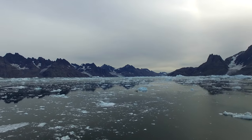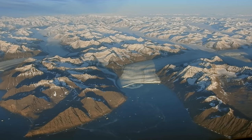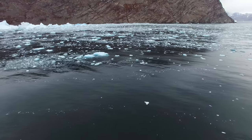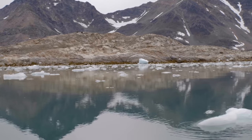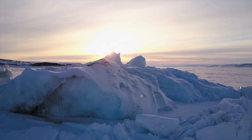And so Oceans Melting Greenland, or OMG for short, was born as a way to try and answer the question: how much are the oceans controlling the glaciers? How much are they causing them to dump extra ice? And what does this mean for the future of the ice sheet?